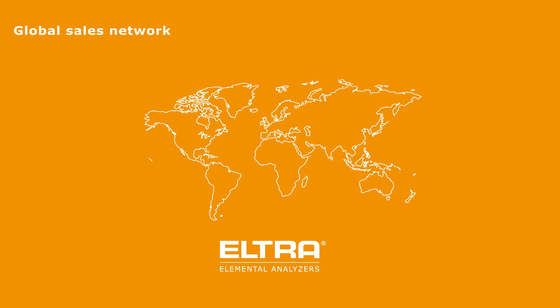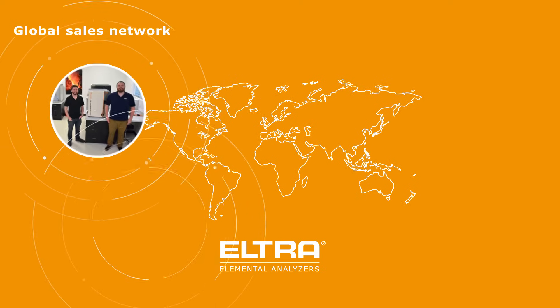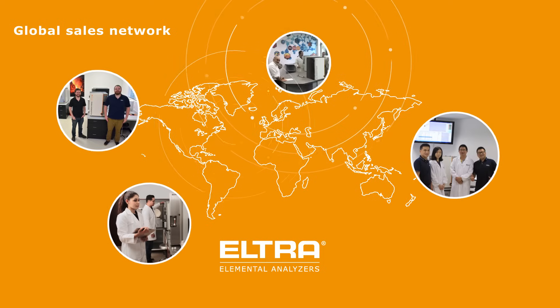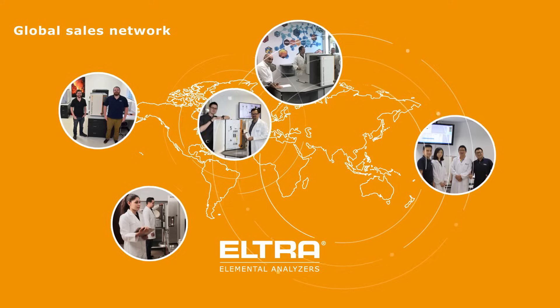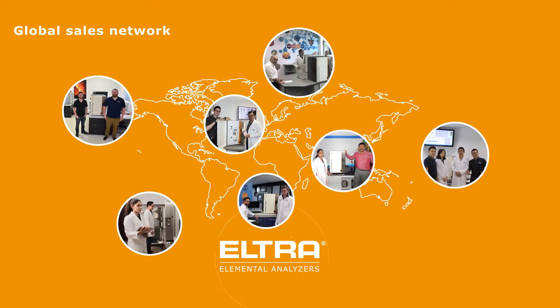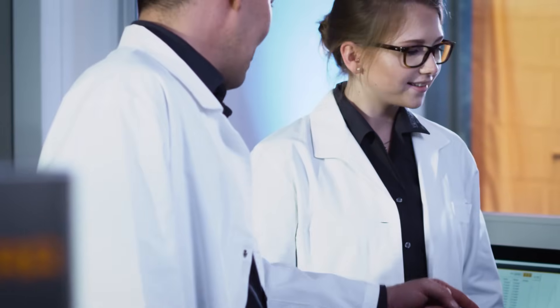After the sales process, we remain a reliable partner. Numerous subsidiaries, as well as experienced and factory-trained service teams, make sure that your analyzer is ready for use anytime, anywhere on the globe. This is part of our company's philosophy. Because at Eltra, people and machines are at the heart of everything.